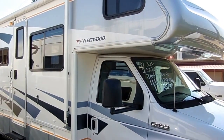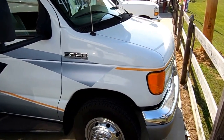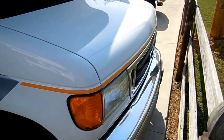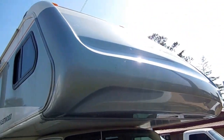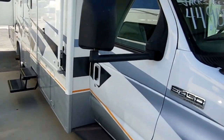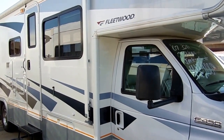Good afternoon folks, Big Bo here with another great Class C motorhome value from Parkway RV Center. Today we're looking at a 2007 Fleetwood Tioga, model number 31M. This is probably one of the best buys and one of the nicest, cleanest, high-end Class C motorhomes on the internet today.